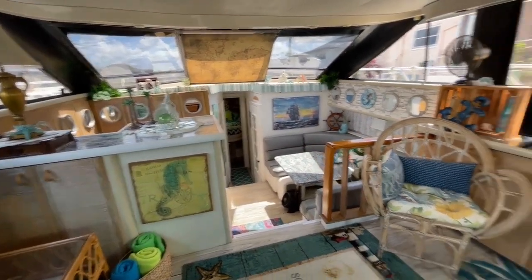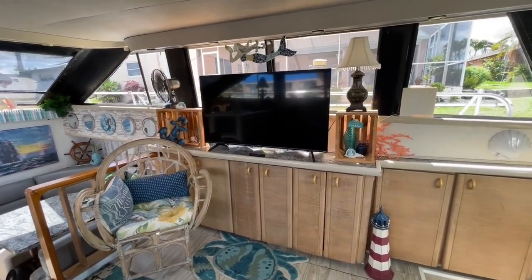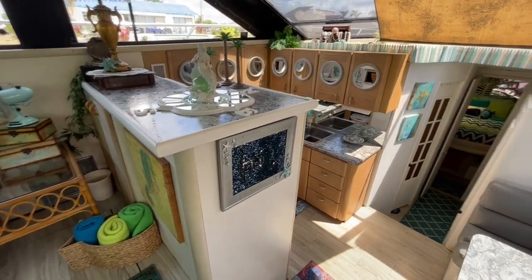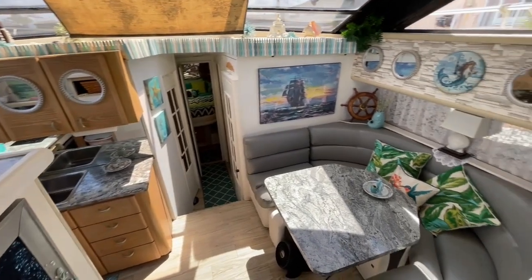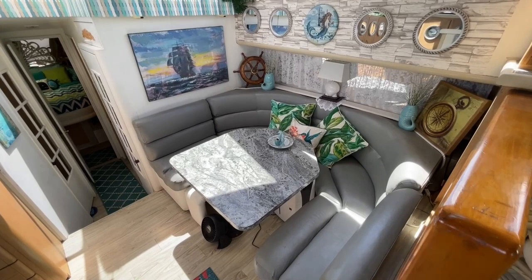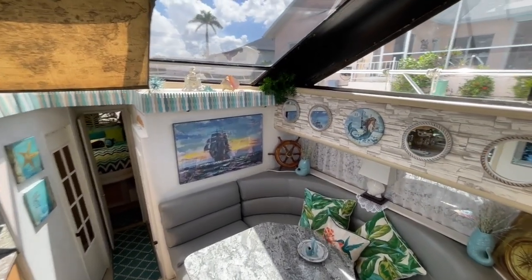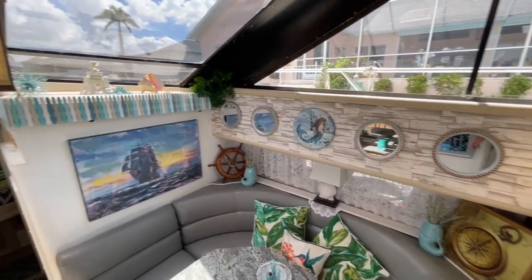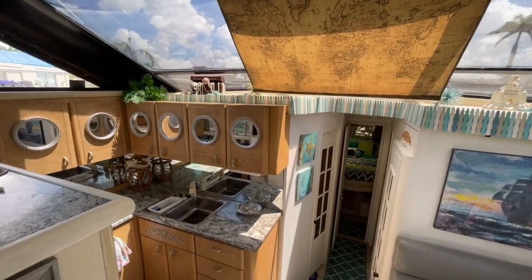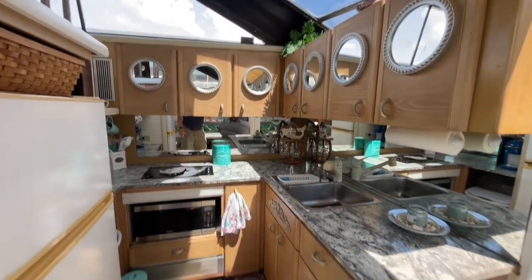Cabana Queen — they lived on it for six years and fully redid this boat. The owner just made it beautiful. Just look at that seating area — just gorgeous. It's one of the coziest boats I've honestly been on, and I see a lot of boats, folks. Check out this galley.